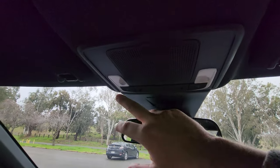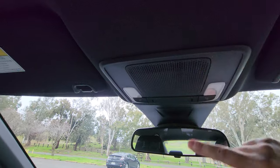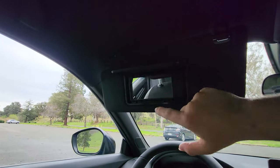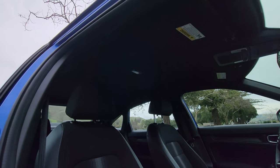Just above the mirror, we have overhead LED lights, which is a really nice touch. Looking at the visor, it has a large cover with a mirror, but there is no light. And as mentioned earlier, the Civic Sport has no sunroof.